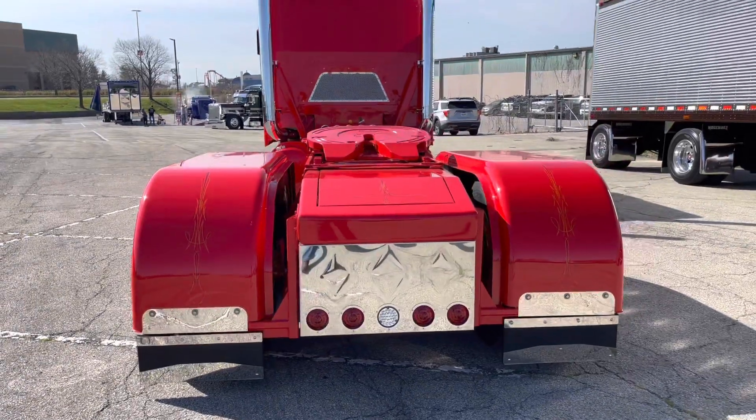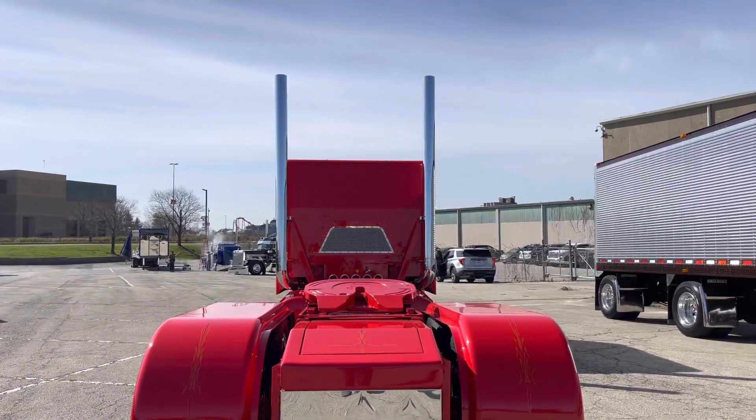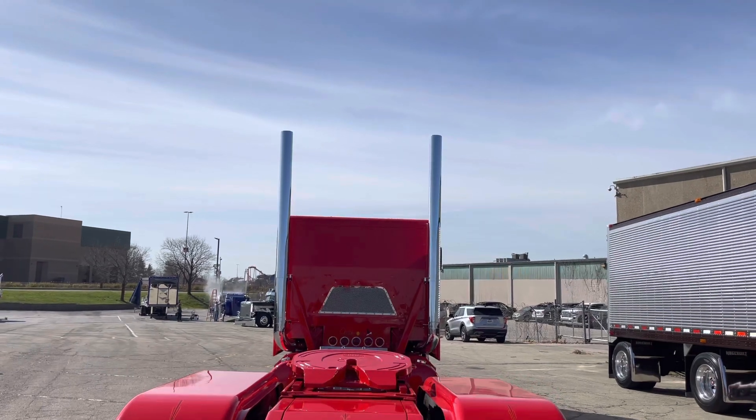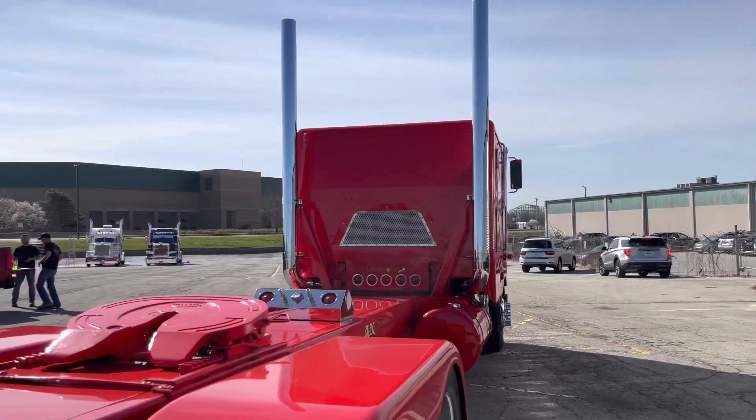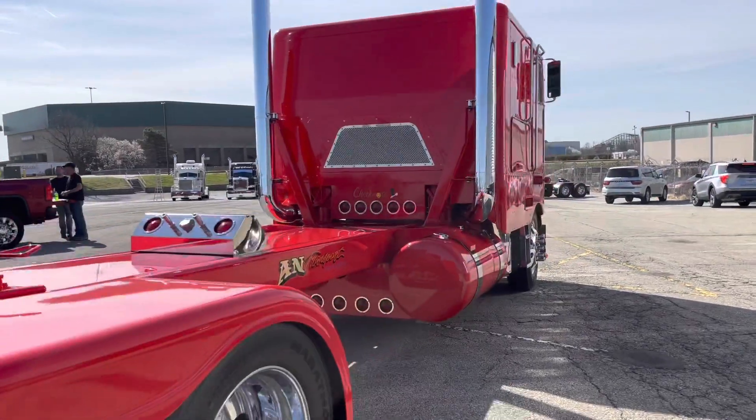What classes are you entering? We are in limited bobtail, and we'll also be in lights, engine, interior, and paint. Well, welcome. Have a great show, and good luck. Thank you very much.